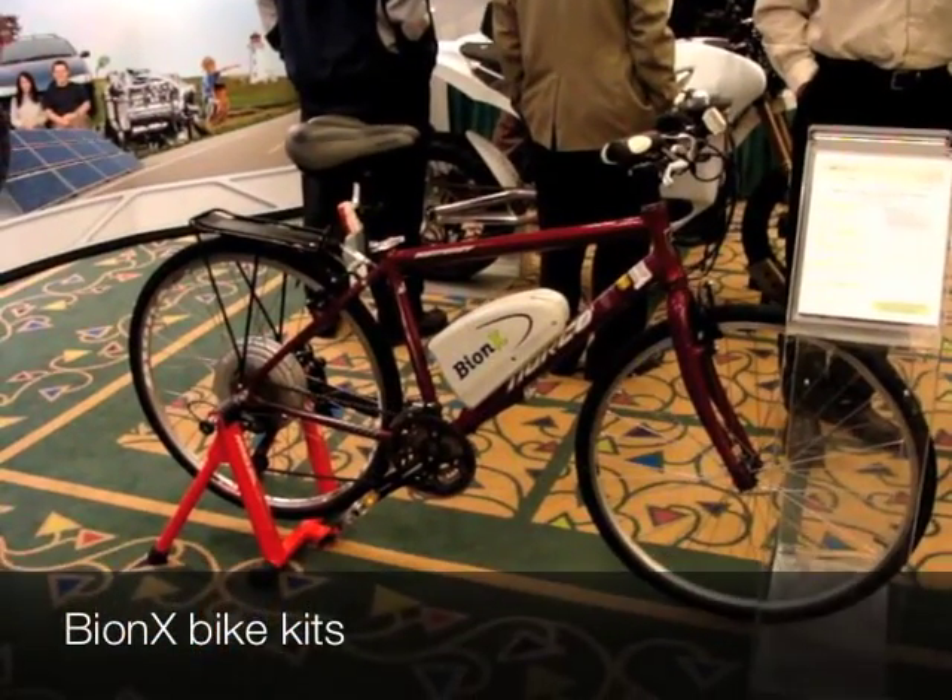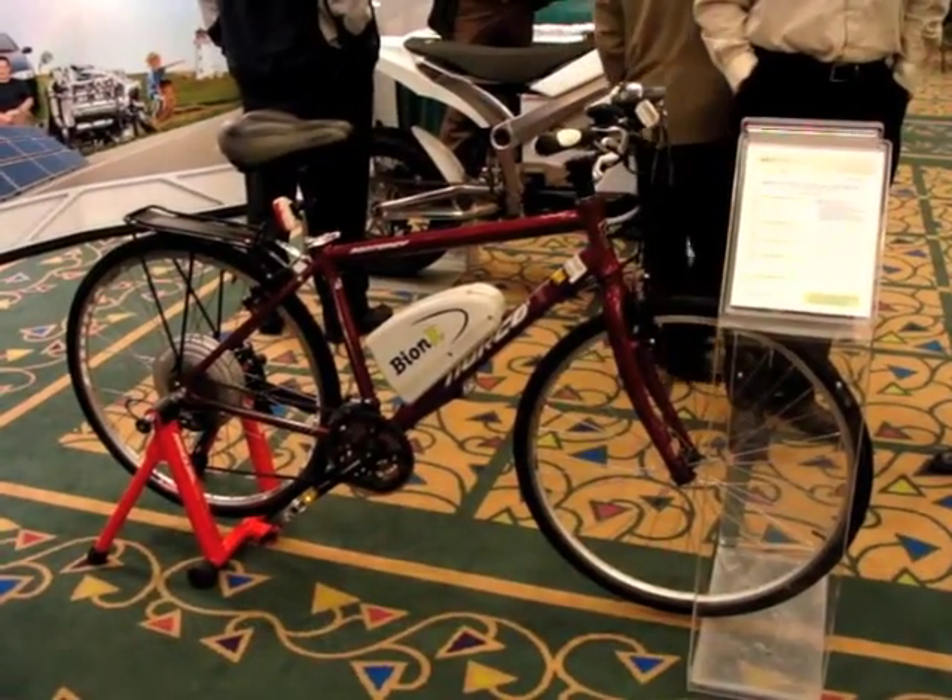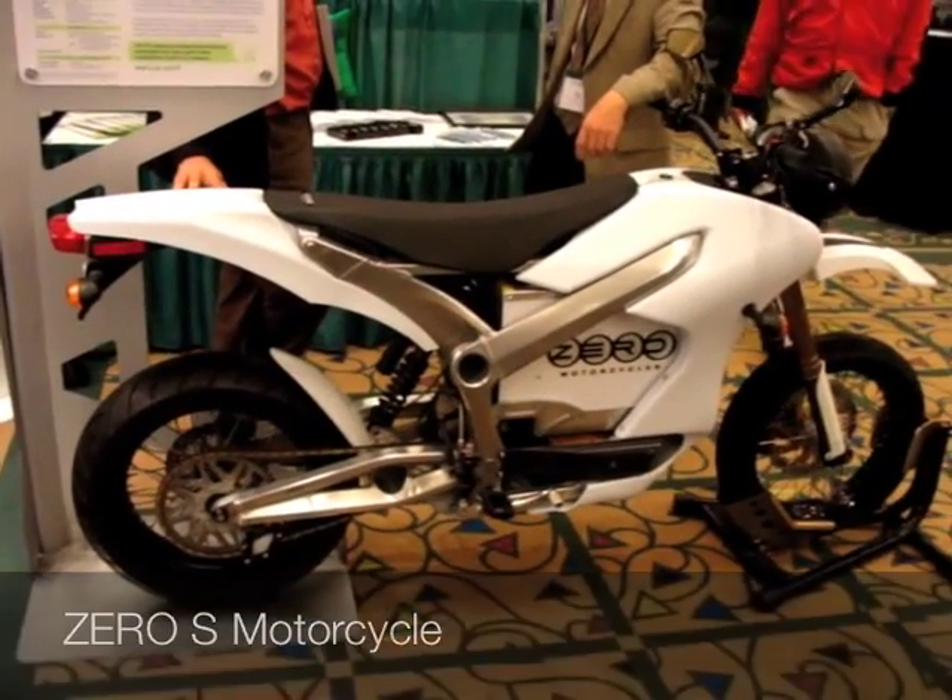Some other offerings here were Bionic Bikes and Zero Motorcycles.